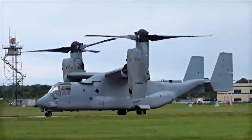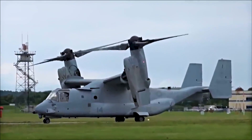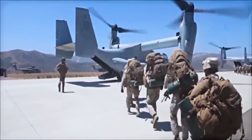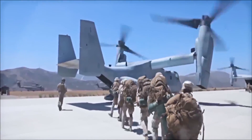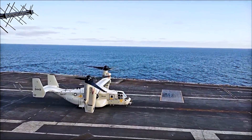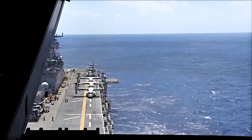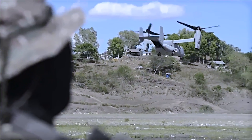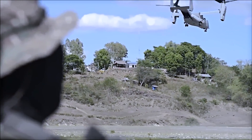Because of all these features, the Osprey is capable of performing various missions, including troop transport, search and rescue, cargo resupply, and more. It can operate from a variety of platforms, including aircraft carriers, amphibious assault ships, and forward operating bases, which makes it one of, if not the most versatile aircraft in service.